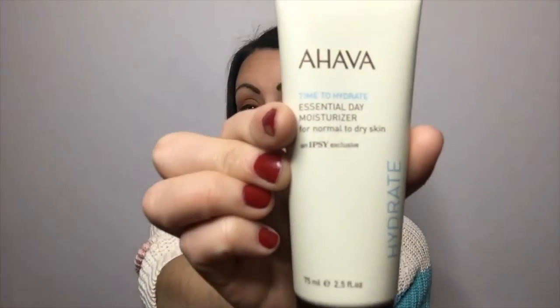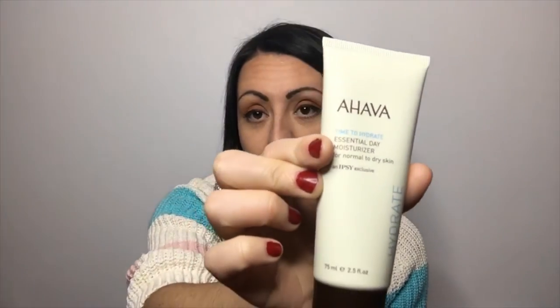Next is the Ahava Essential Day Moisturizer, which I'm definitely going to keep. It says it's an Ipsy exclusive. I love moisturizer — I put it on every day, and I have pretty dry skin, especially in the wintertime. Right now I just use Dove moisturizer, but this says it's a $67 value. I hope I don't like it too much, because I'm definitely not going to pay that for it!